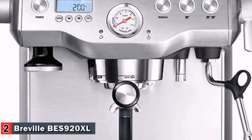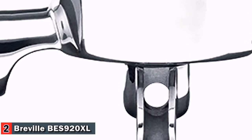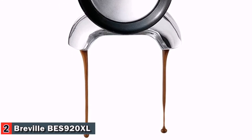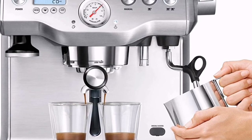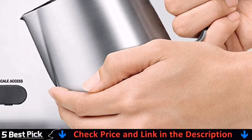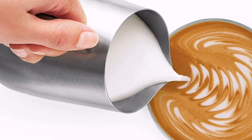The dual boiler also features an overpressure valve (OPV), which limits the maximum pressure throughout the extraction, preventing bitter flavors in the shot. It also offers a true low-pressure pre-infusion, which gradually increases the pressure to gently expand the grinds for an even extraction. Brew temperature, pre-infusion pressure, and duration are all programmable — there's much more to this machine for the coffee geek.